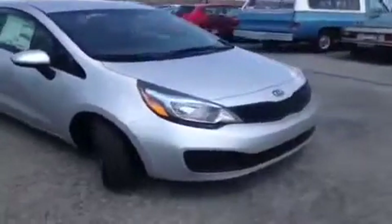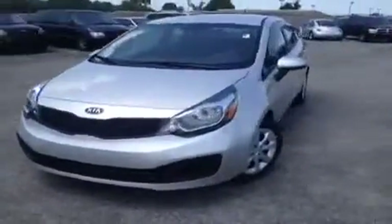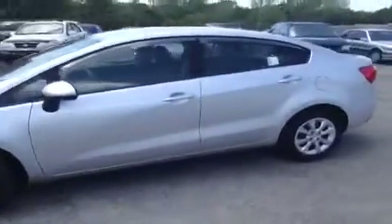Hey guys, this is a 2013 Kia Rio LX video demonstration, brought to you by Carnival Kia of Rivergate, located just south of the Rivergate Mall at 1536 Gallatin Pike North in Madison, Tennessee.